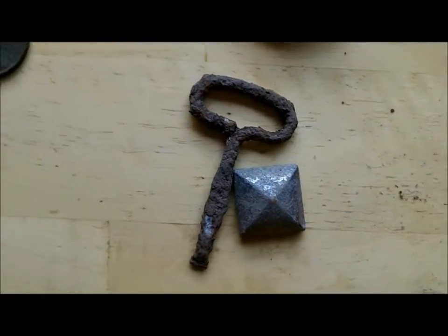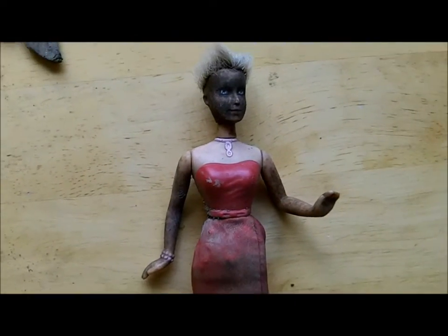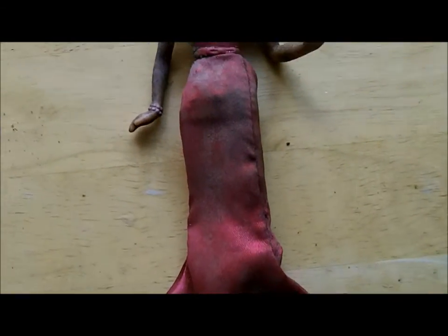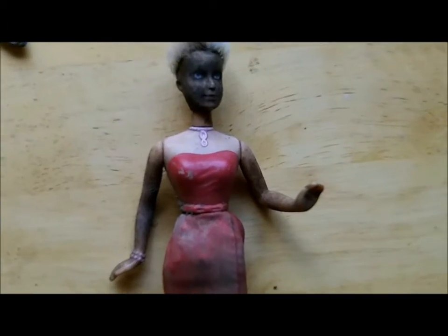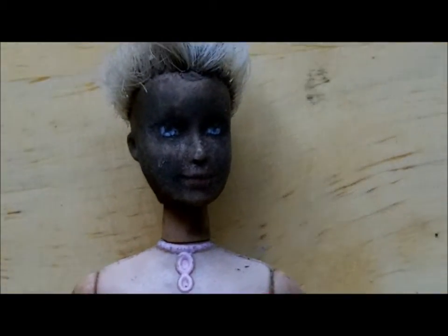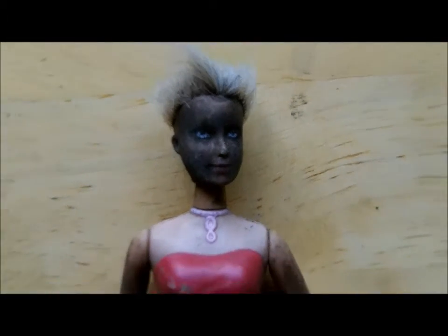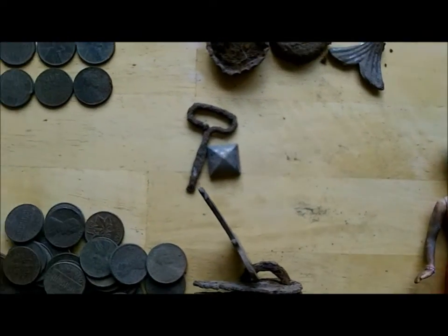In one of the holes, for whatever reason I think I had a penny signal, I dug up this really scary looking doll — looks kind of evil to me. Just look at this face. I understand it's been in the ground and all, but it's kind of scary, so I'm gonna get rid of this thing.